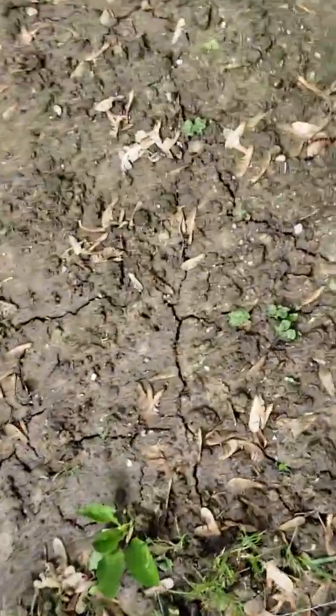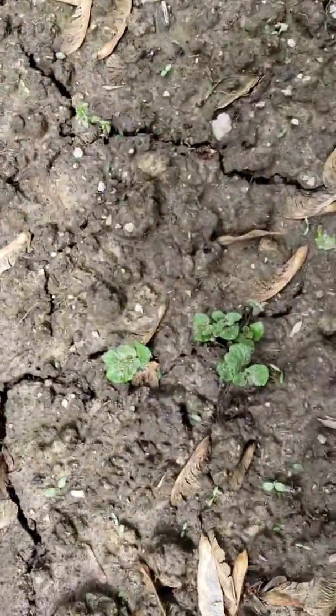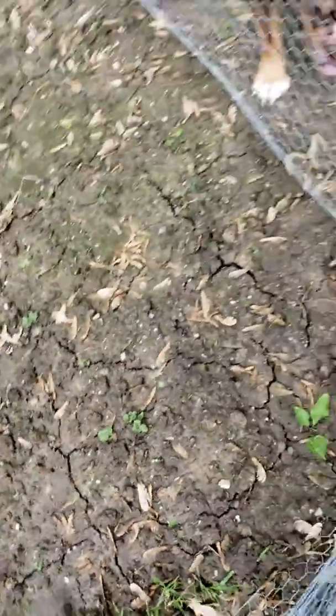And here is round two of potatoes — they're starting to come up. I definitely need to get some hay on top of those.